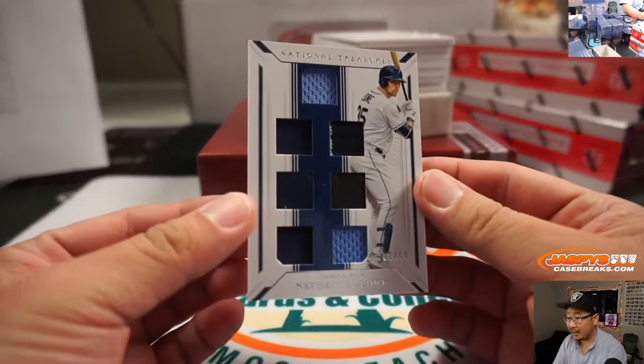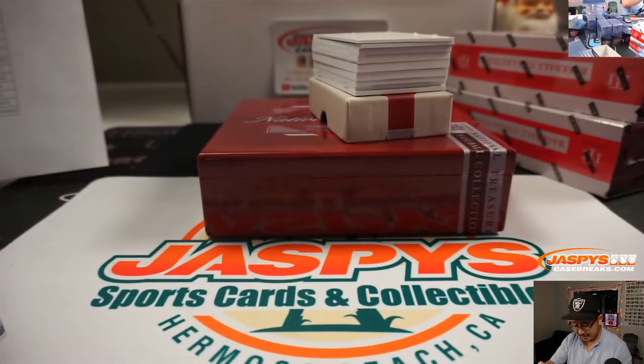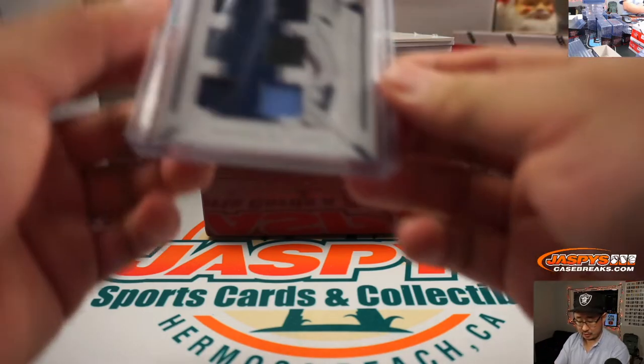And we got Nate Lowe again — Nathaniel in National Treasures apparently. 83 out of 99. More of a formal set, I suppose. It's another Ray for Jeff.